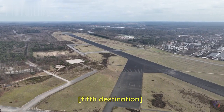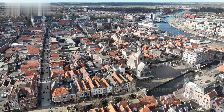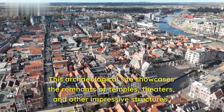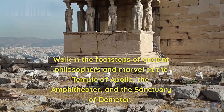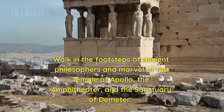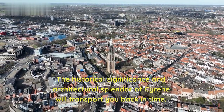Fifth destination. Now, let's venture to Cyrene, an ancient Greek and Roman city in eastern Libya. This archaeological site showcases the remnants of temples, theatres, and other impressive structures. Walk in the footsteps of ancient philosophers and marvel at the Temple of Apollo, the Amphitheater, and the Sanctuary of Demeter. The historical significance and architectural splendor of Cyrene will transport you back in time.